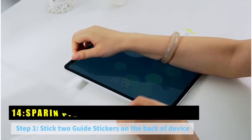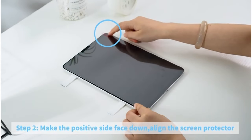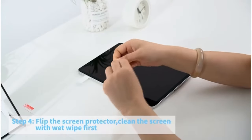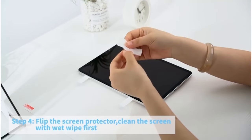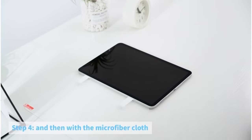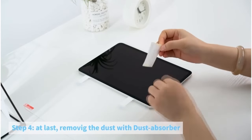At number 14 is the Sparren Screen Protector for iPad Pro 11-inch. It's the perfect accessory in 2024, offering unparalleled protection and clarity. With its 9H hardness, it withstands accidental drops, scuffs, and scratches, keeping your screen pristine. The ultra-thin design preserves the original HD picture quality and responsiveness of your device, ensuring a seamless user experience.